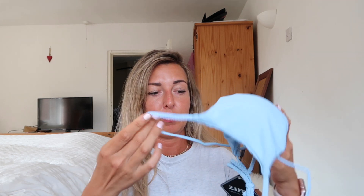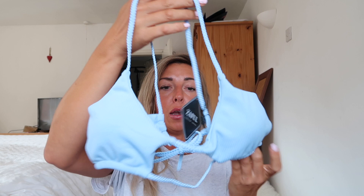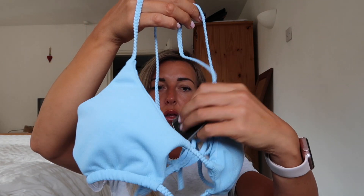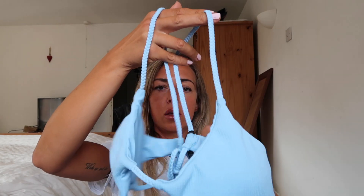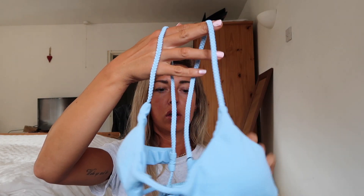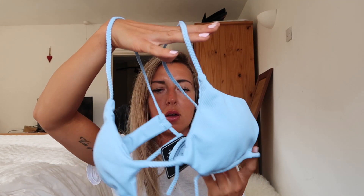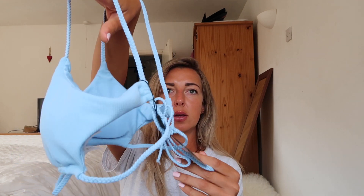Let's start with this one - baby blue. I've not had a baby blue bikini ever before. It looks very nice. There's a little tag wrapped around it. It's got a bit of an open bit at the front and a crossed back as well, and a bit of a cheeky bottom.